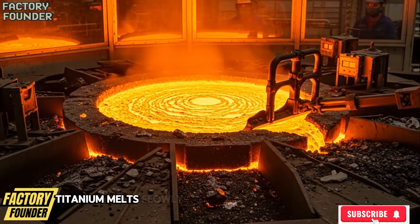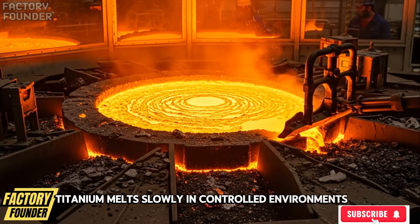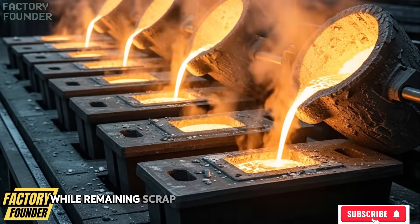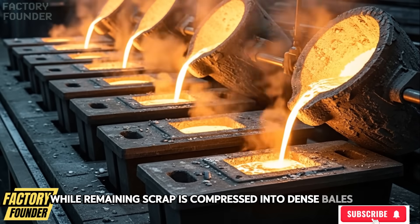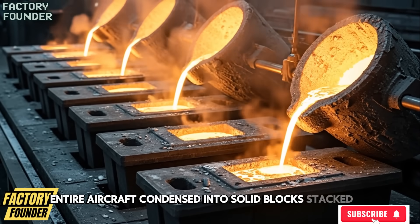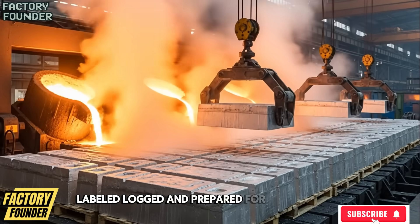Titanium melts slowly in controlled environments, and molten metal flows into molds to form clean uniform ingots while remaining scrap is compressed into dense bales. Entire aircraft condensed into solid blocks, stacked, labeled, logged, and prepared for departure.